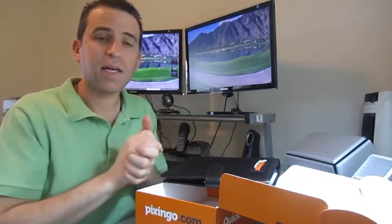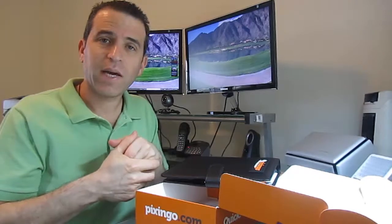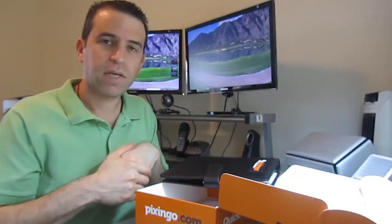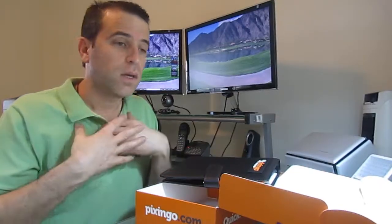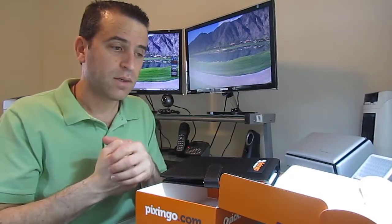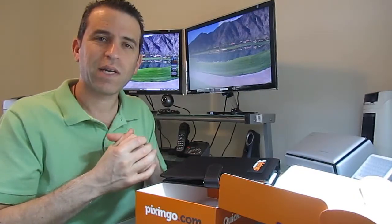So anyway, that's about it. Thanks for watching. I hope this was of help and I'll continue to add some other great information about Pixingo and how my experience is going. I'd love to hear about yours as well. If you're interested in signing up as a customer or you want to go pro, contact me. I know the CEO of the company and I've been really impressed with what he's done. Finally had my hands on the product to use. Take care, we'll see you on the next video. Bye bye.